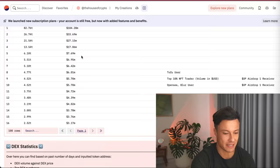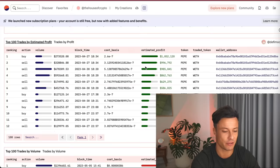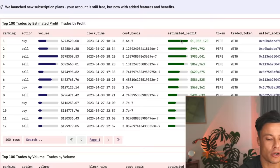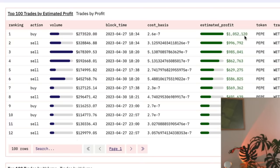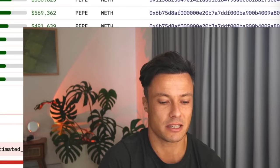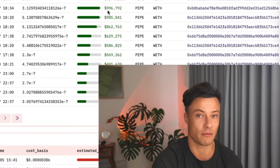Coming down below, we want to look at Top Trades by Estimated Profit. A lot of these are what are called MEV bots — front-running bots that do something shady with Uniswap. You need to avoid clicking on MEV bot accounts. We're going to go down through this list and look for a contract address that is a real person and not a bot.